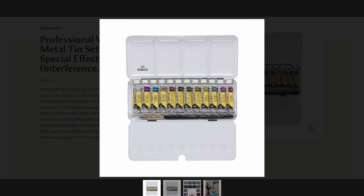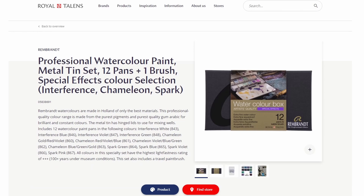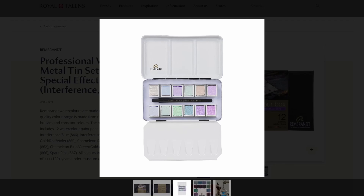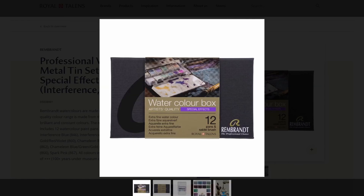So that's definitely something worth checking out if you are interested in these color selections. That's it for today, thank you very much for watching, and see y'all next time. Bye bye!